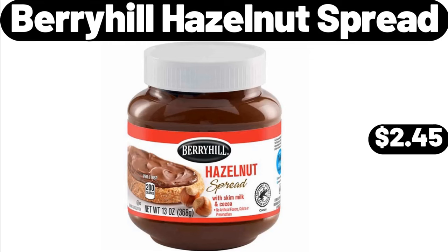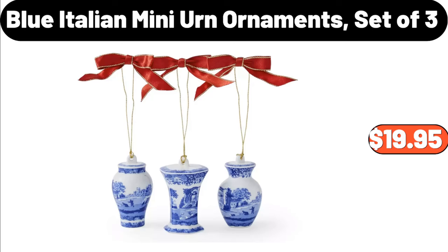Berryhill Hazelnut Spread, $2.45. Blue Italian Mini Earn Ornaments, Set of Three, $19.95.